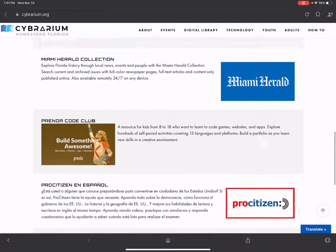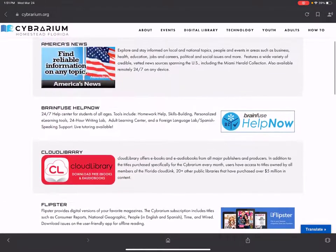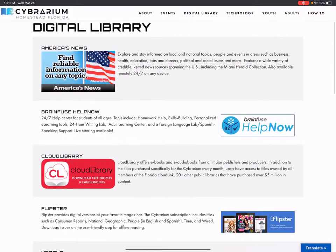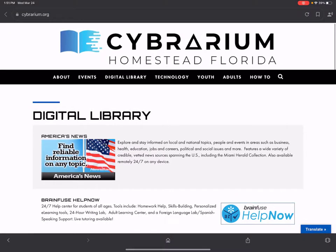So those are our digital library collections. Please explore them and see what you can access with your Cybrarium card. If you have any questions, please come in and talk to one of us so we can help you get connected to these digital resources. Thanks so much and we'll see you soon.